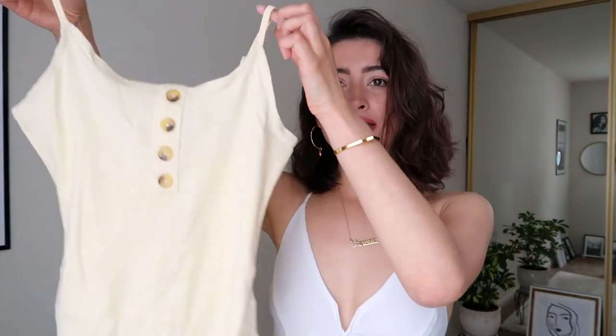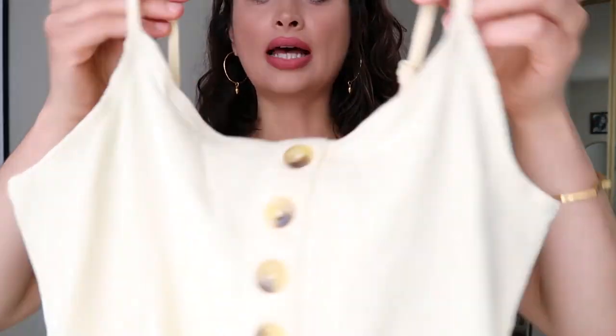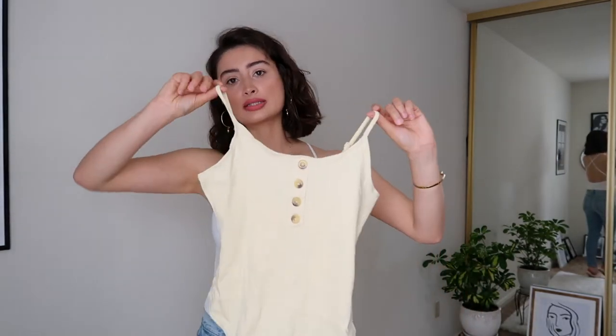Next is this yellowish bodysuit. On camera it doesn't look as yellow as it does in person — it's a very, very pale yellow. It does have adjustable straps in the back and these really cute button detailing. I like the ribbed fabric because it's nice and stretchy, and I just feel like this is a really great basic to pair with anything in your closet, whether it's jeans, a skirt, or some cute shorts for spring and summer.